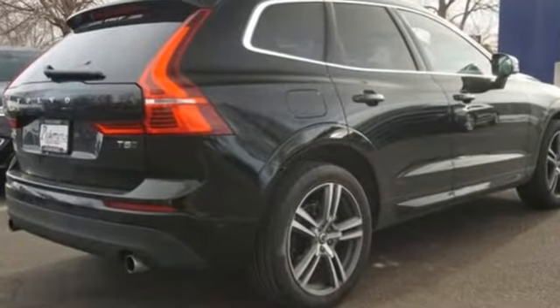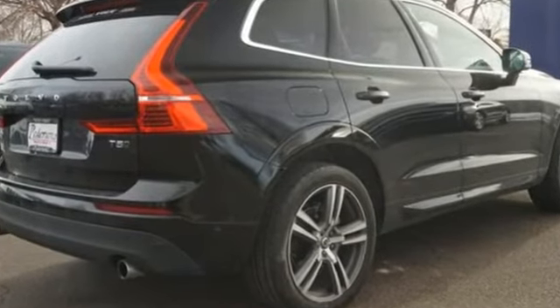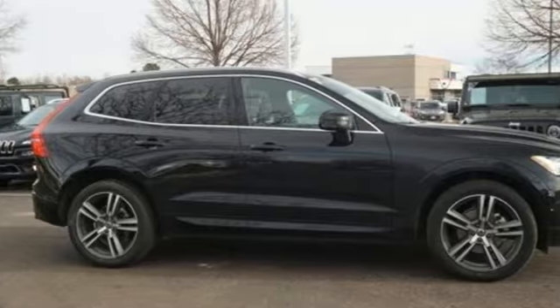Of the XC60, Top Gear remarks it looks good and is full of Swedish health and safety. Volvo for life.